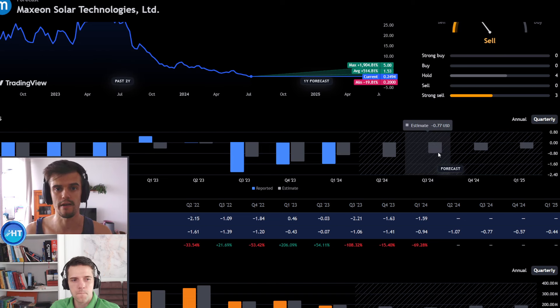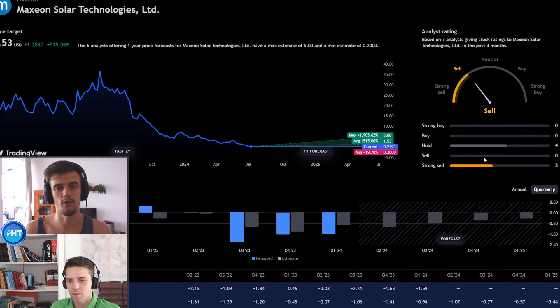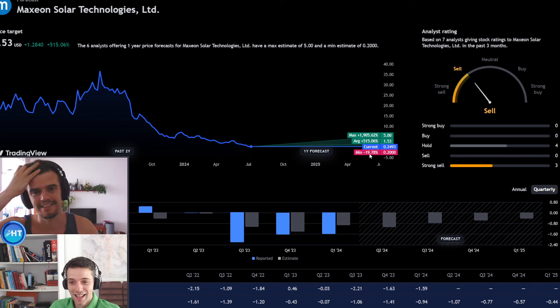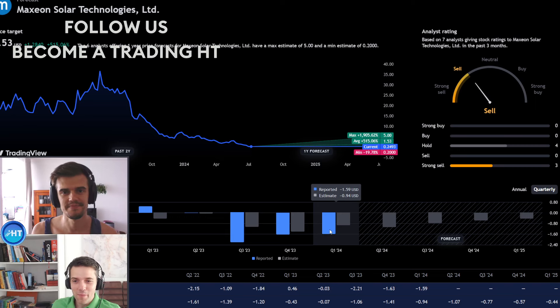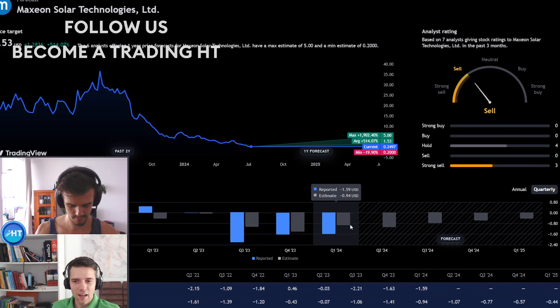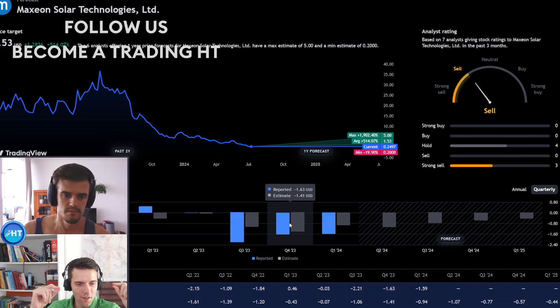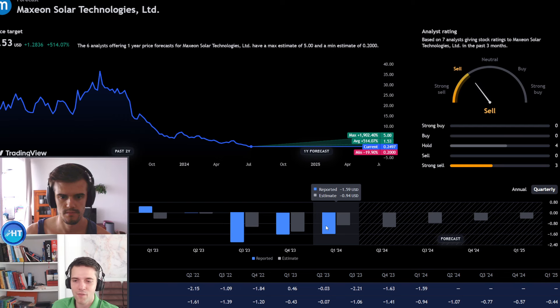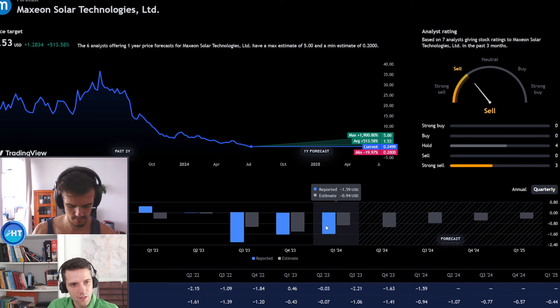From the technical side it's completely insane, but the analyst forecasts are surprisingly bullish. It's hard to believe these forecasts given the reporting earnings have almost always come in worse than estimates. For example, in Q1 2024 there was more than a $0.50 EPS difference between the estimate and the reported figure — that's a huge gap. It seems like these analysts may have a bias toward optimism.